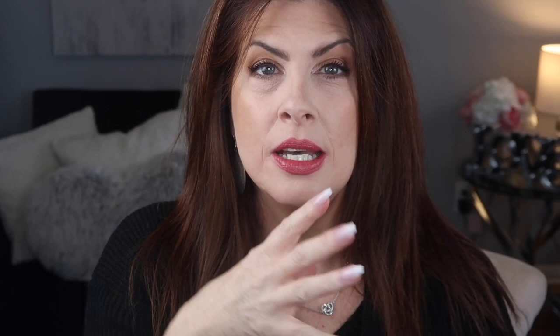Rebellious rose is gorgeous. I originally bought it in the traditional packaging, then picked it up in the breast cancer awareness kit, and then the holiday kit — so it is one of their signature colors and I can see why. It's beautiful. It's heading more towards the red colors but it's still like an everyday wear color if that makes sense.